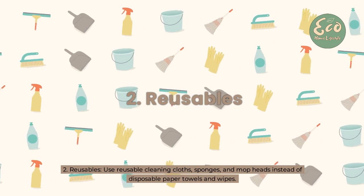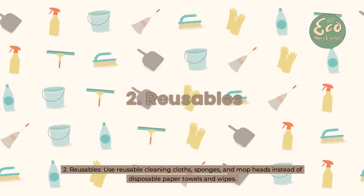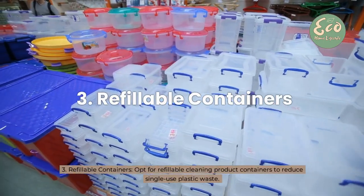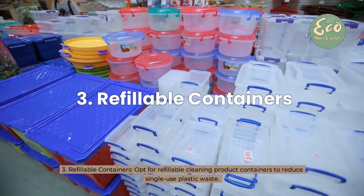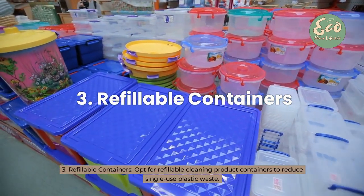2. Reusables: Use reusable cleaning cloths, sponges, and mop heads instead of disposable paper towels and wipes. 3. Refillable Containers: Opt for refillable cleaning product containers to reduce single-use plastic waste.